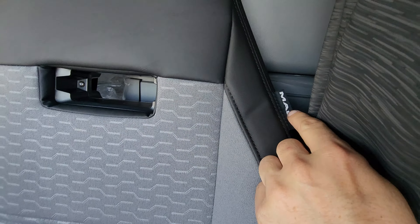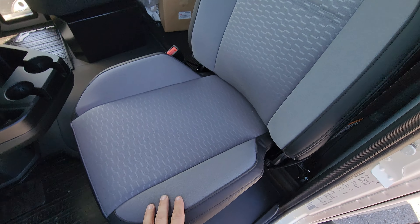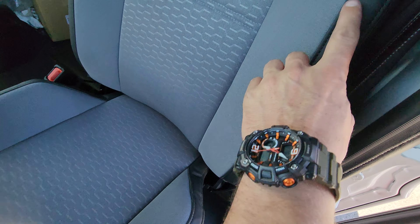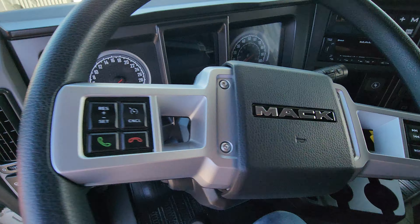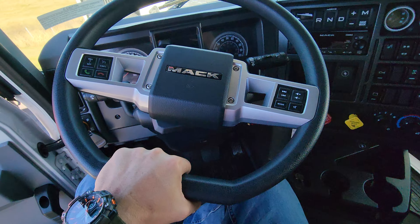The seats are completely different from Volvo — that's a Mack seat, only Mack has this kind of seat. It's cloth on the seat with vinyl or leather on the side, and that same material goes all the way up. I like the steering wheel — it kind of has that classic look to it.